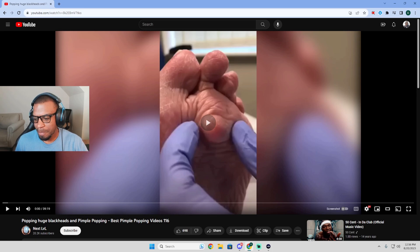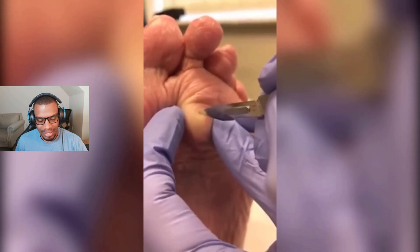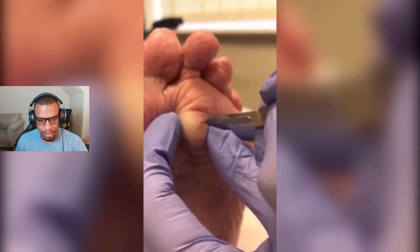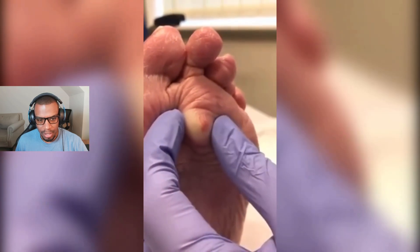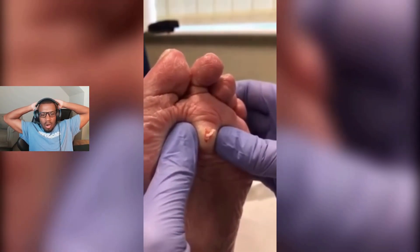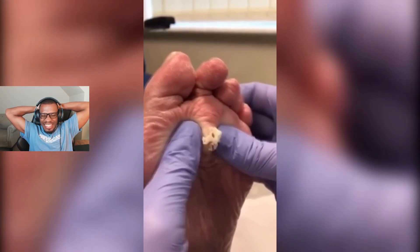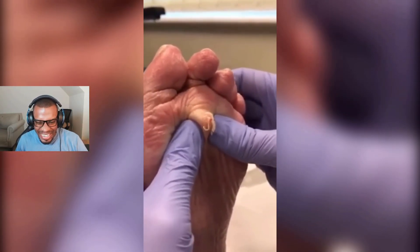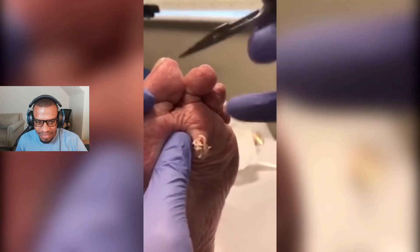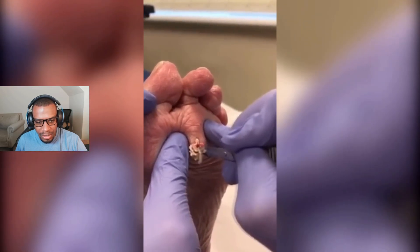All right, what is this? Is that technically like a cyst on someone's foot? Oh wait — oh, don't do this, don't do this! They definitely have to get in there and get the sack out, I assume.